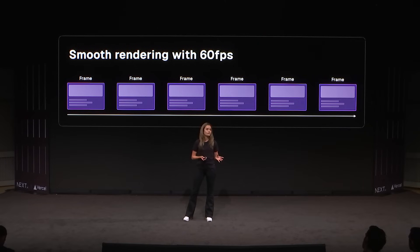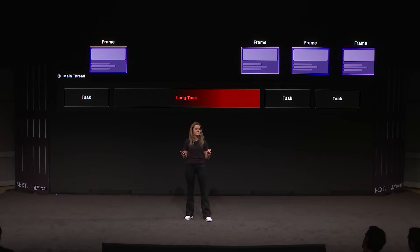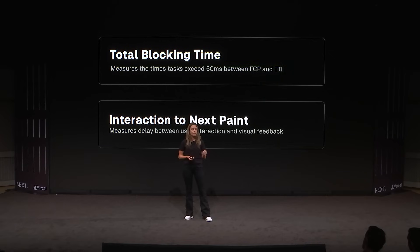Ideally, we also want to render our app at 60 frames per second, or about one frame every 16.7 milliseconds. But if a task takes too long, it can cause frames to drop, which creates that janky experience when you have animations or anything with scrolling. There are two measurements we can use to measure the impact that long tasks have on our website: the total blocking time and the soon-to-be-stable Core Web Vital, interaction to next paint.